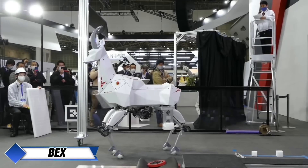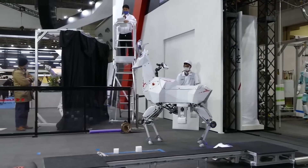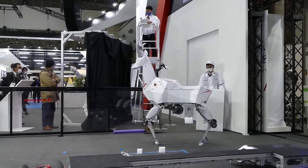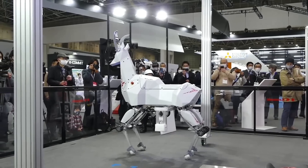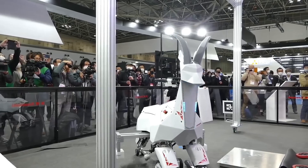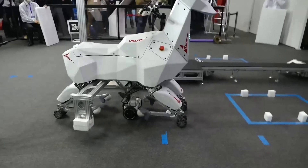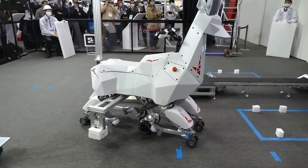One of the standout innovations at IREX is Kawasaki Robotics' unique robot BEX, also known as the Robot Capricorn. This hybrid machine is a fascinating blend of wheels, legs, a saddle, and horns, offering a mix of humanoid and animal-inspired design. BEX inherits its leg system from Kawasaki's Kaleido Humanoid Platform, allowing it to walk on rough terrains with ease.